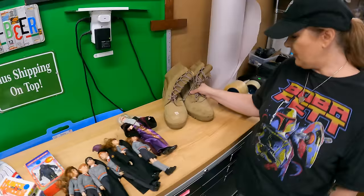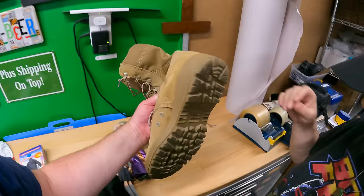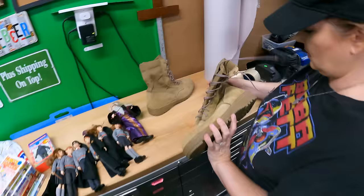These have Vibram soles — they're combat boots, probably not with the original laces. We paid ten bucks. The soles are in really good shape. They're a bit dirty but structurally fine. We might be able to clean them up with a brush or a magic eraser — wait, no, that's suede.